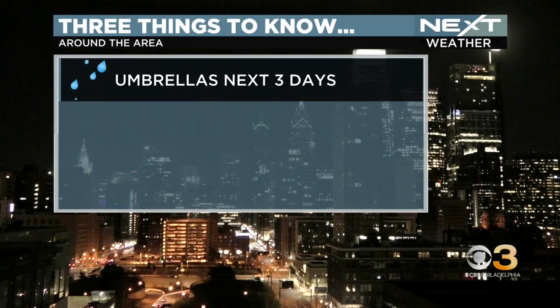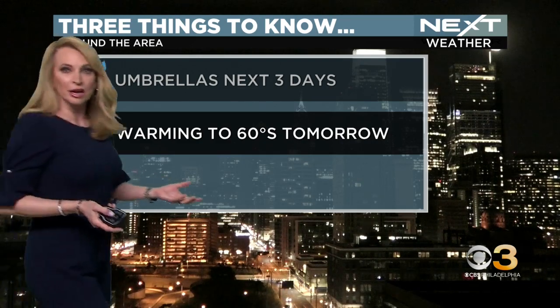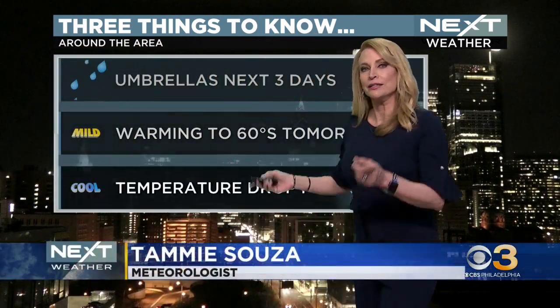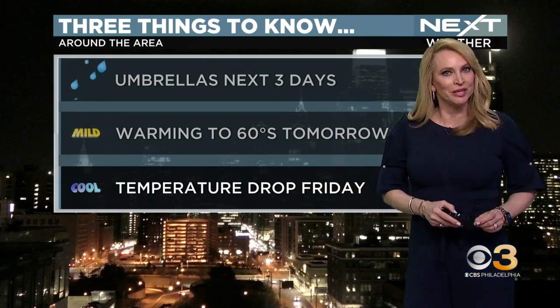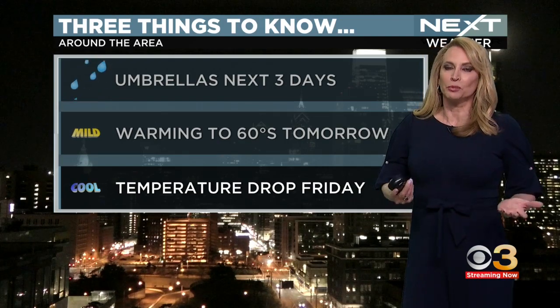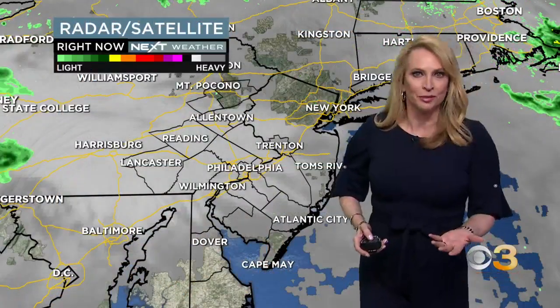You're going to need to carry those umbrellas with you because you are going to be dealing with rain. The other thing you're going to be dealing with is temperatures that are going to be very mild into the 60s again tomorrow. Today we were in the mid-60s. Tomorrow I think we'll be in the mid to upper 60s, and then we're going to see a little bit of a temperature drop. We're going to go on Friday back to the 50s, which is where we should be this time of year, but we're so terribly spoiled that we're just calling it cool temperatures on Friday rather than seasonable temperatures.